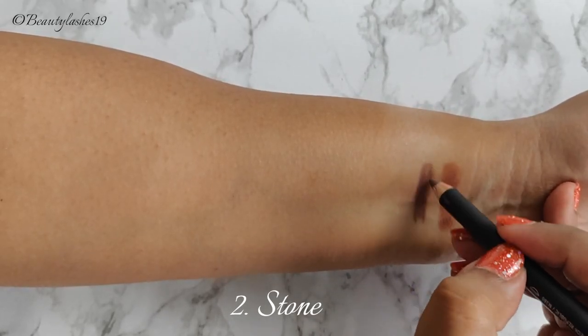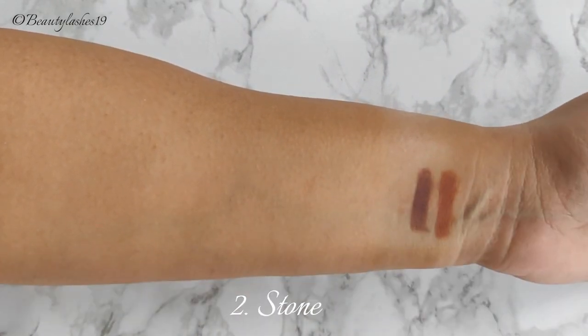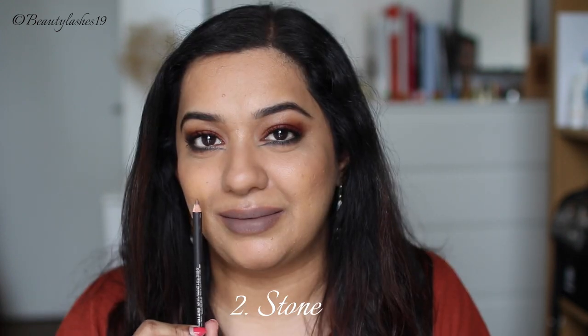Next is Stone, which is described as a muted grayish taupe brown. On me personally it looks like a light medium gray. I definitely didn't buy this for myself — it's for my freelance work. It looks lovely on lighter skin tones, especially to add definition for nude lipsticks.